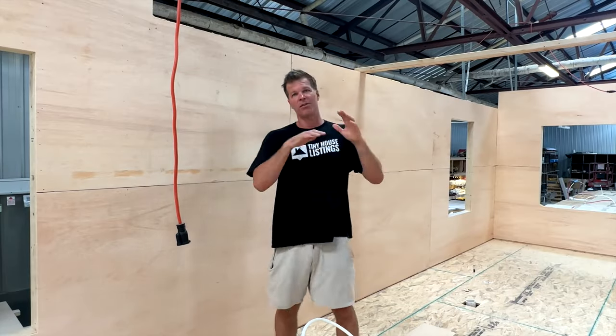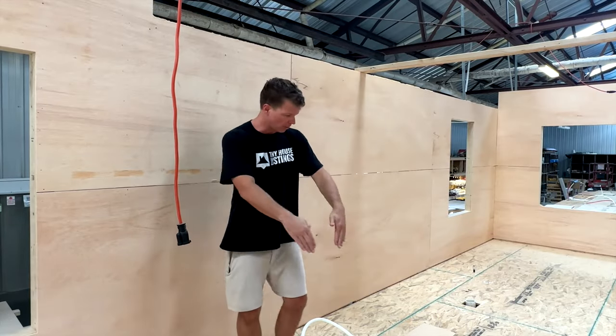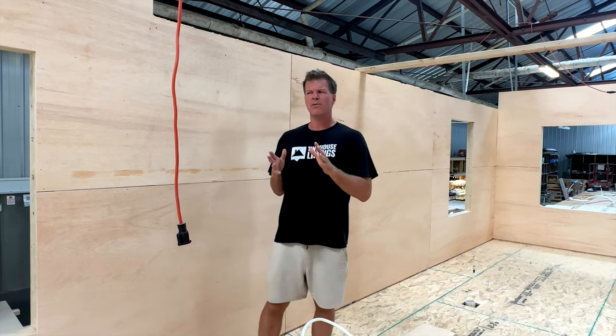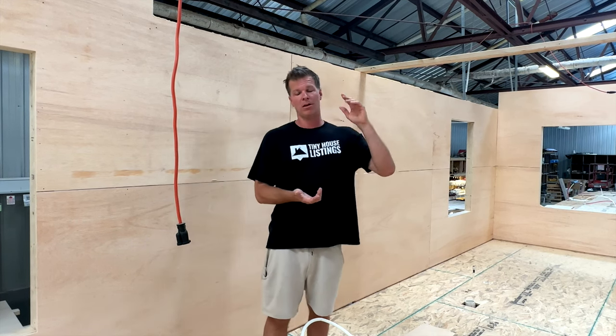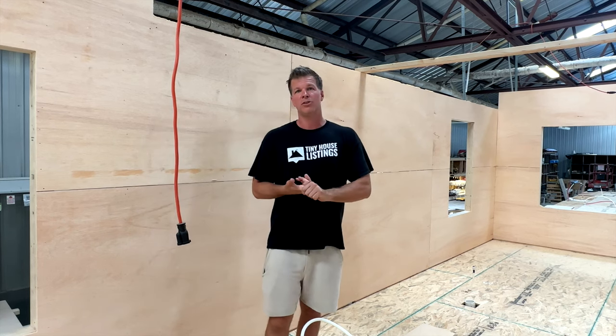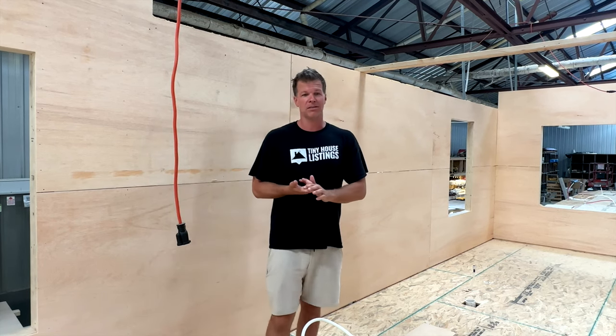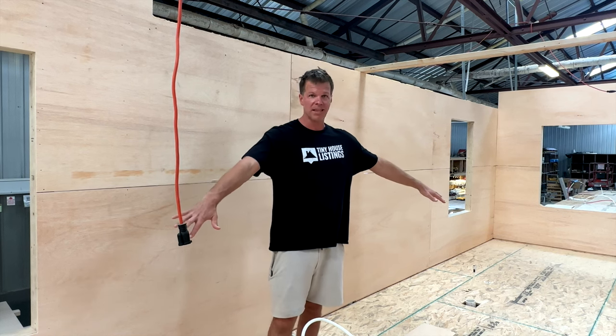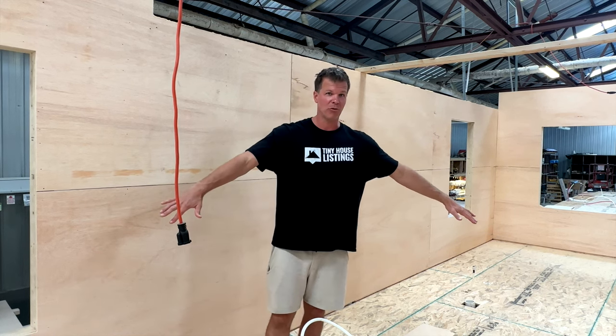On that side is the kitchen area. On this side, all the way down — about 14 feet or so — there's going to be a full-on bathroom. The bathroom is going to have all kinds of storage, a huge shower, a full-size toilet, and a big vanity. So this will definitely be an amazing bathroom area for a tiny house.